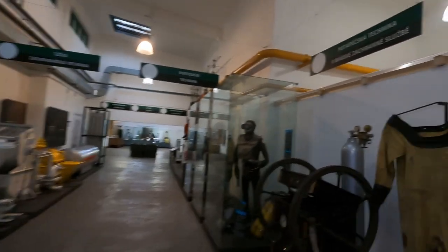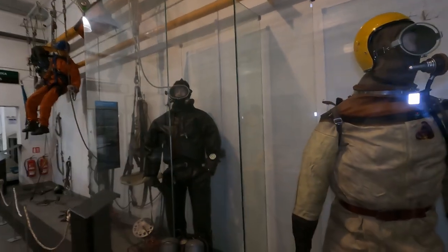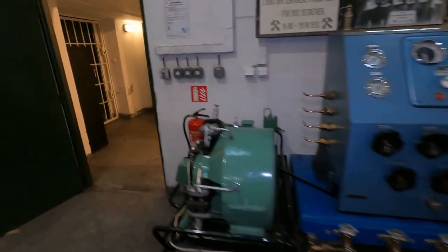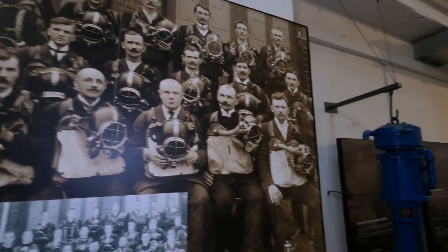Here we are in the area of rescuers, especially the divers — how it looked way back then when the miners' tunnels were flooded with water, so the divers went there to save those miners stuck there. It's crazy looking at the technology — how they were refilling the bottles for the pressed oxygen. We are looking at the rescuers and the divers way back then, from 1913.